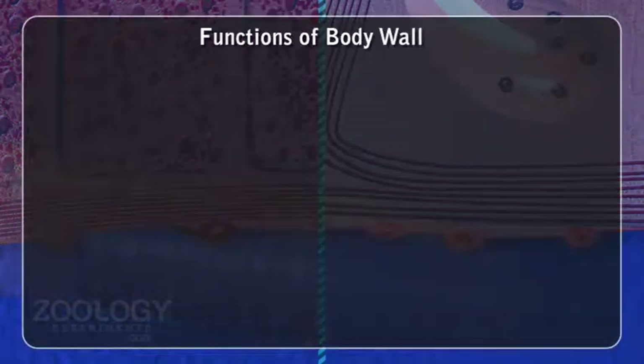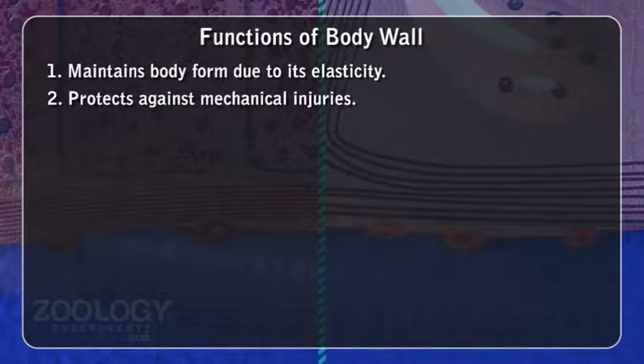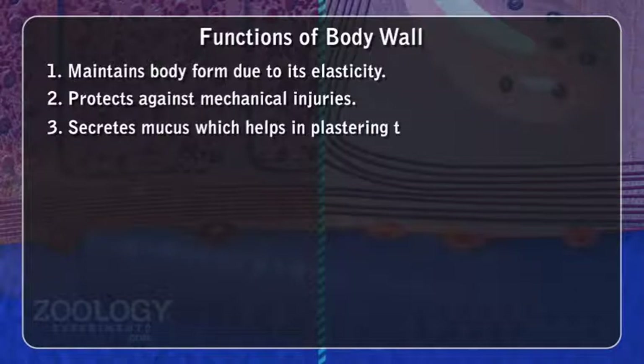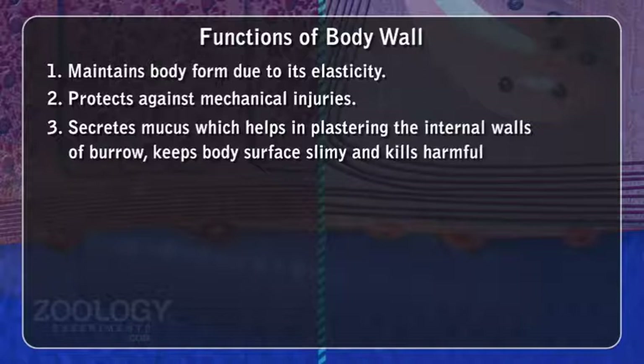Functions of body wall: 1. Maintains body form due to its elasticity. 2. Protects against mechanical injuries. 3. Secretes mucus, which helps in plastering the internal walls of the burrow, keeps the body surface slimy, and kills harmful bacteria.